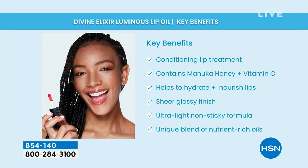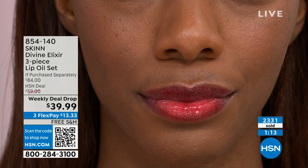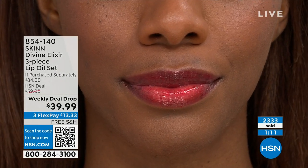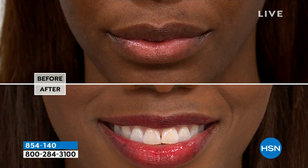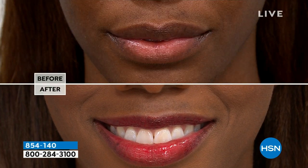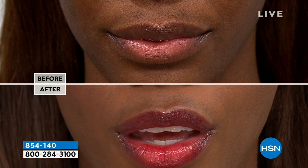Demetria, I read that it has rice in it — what's the benefit of that? It has rice oil, and rice oil is used all through Asia for pretty skin. But we like it because it also has protein. So it's protein and oils and manuka honey and vitamin C ester — it is a full treatment for the lip.